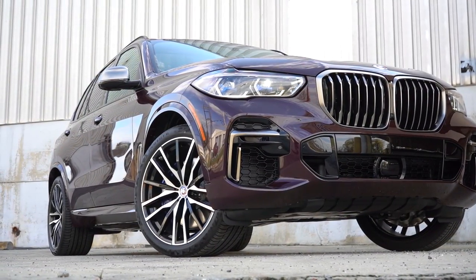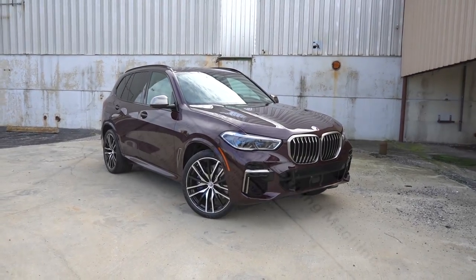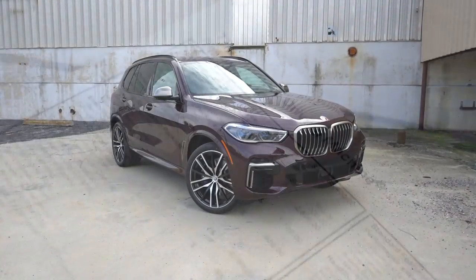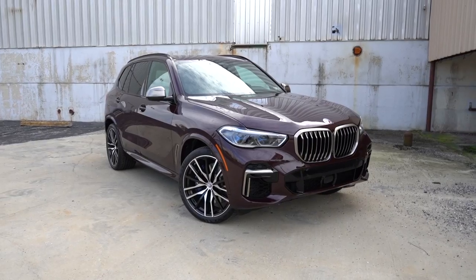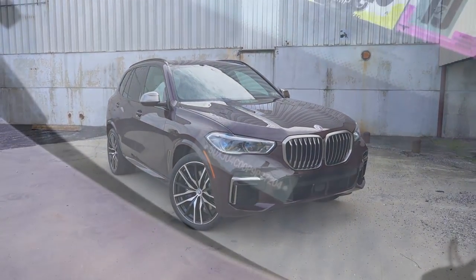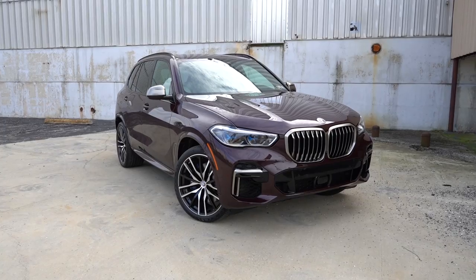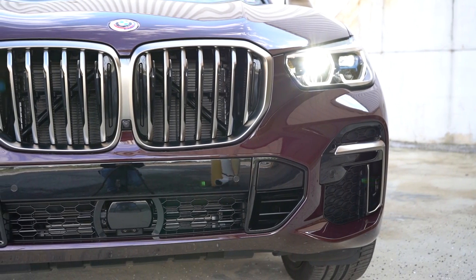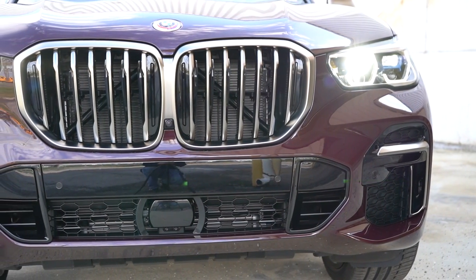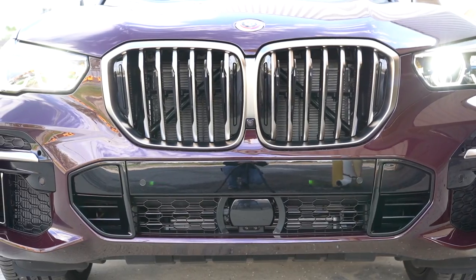Let's take a look at the exterior of the brand new 2023 BMW X5 finished in Ametrin Metallic, which is a $1,950 paint option. Checking the VIN — it starts with a five, meaning this one is actually built in the US. Starting up front, there's an active kidney front grille with satin aluminum or gloss black surrounds depending on your configuration. The active kidney grille opens and closes its shutters based on the engine cooling needed at any given time.